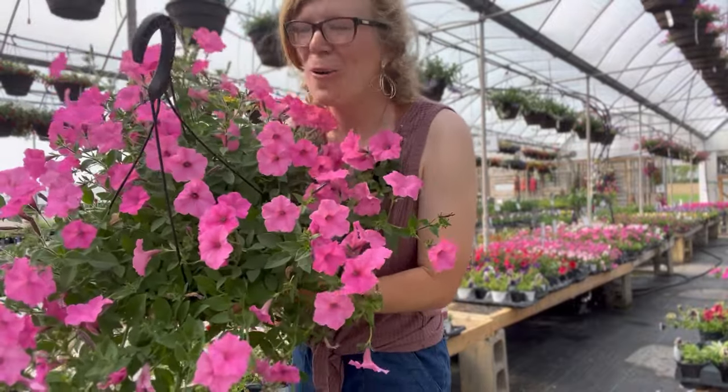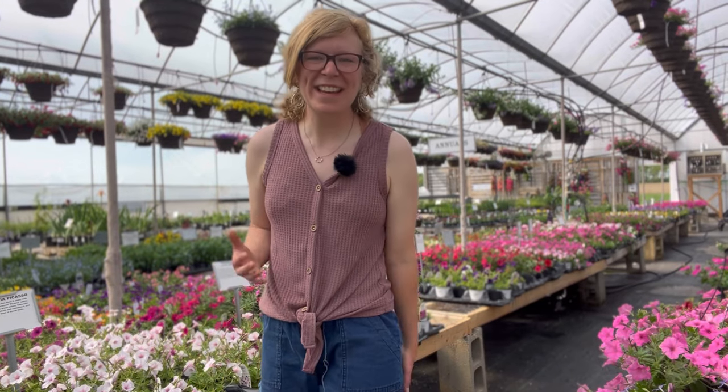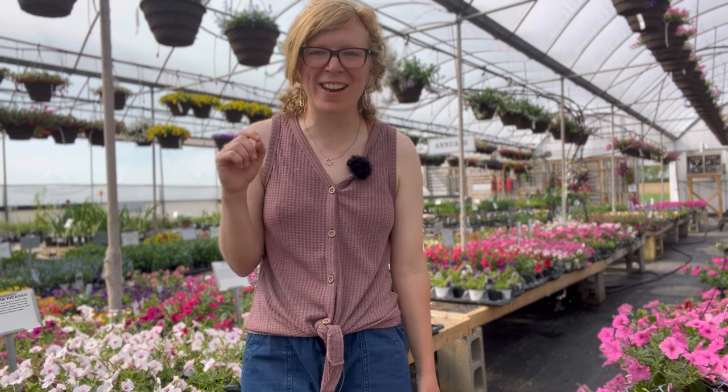Do you love petunias? Well, this episode is for you! Hello gardening friends! I'm Caitlin Miller and I'm from Miller Flowers here in Greenville, Ohio. We are a greenhouse and garden center, and I am shooting this video on a Sunday afternoon and I'm going to be talking all about petunias.